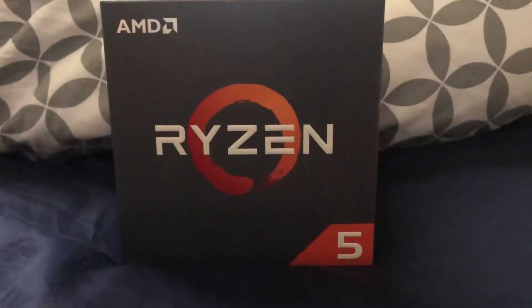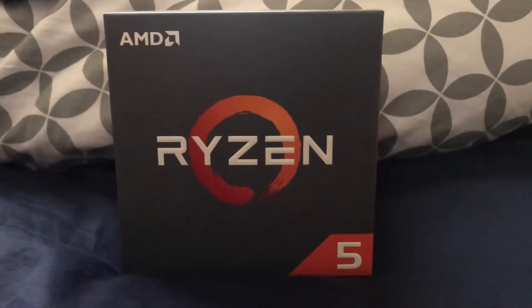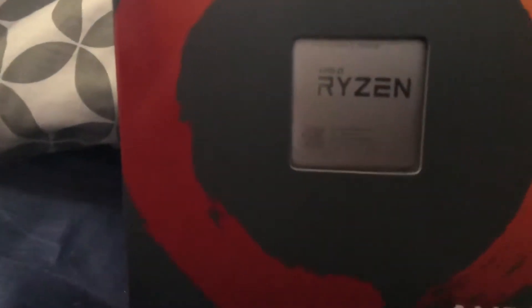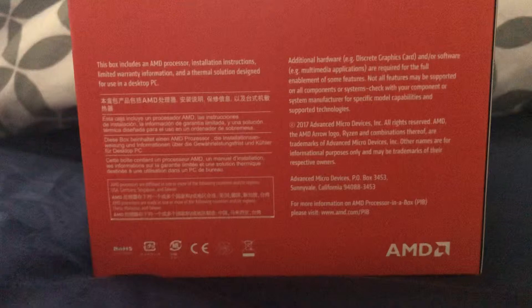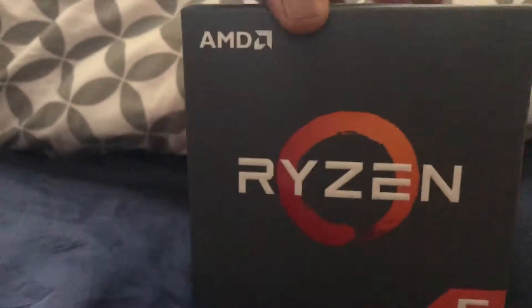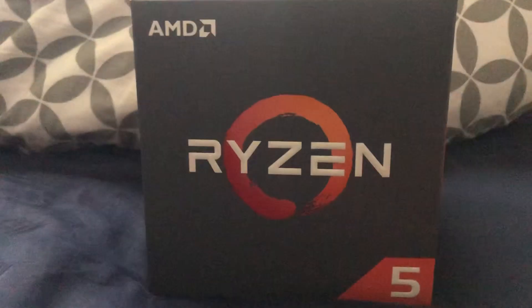Hey, what's up guys! Quick video — my CPU came in today, the AMD Ryzen 5 2600X. Pretty excited, it's getting closer and closer to that day of building. Only need, like I said in my last video, three more parts and we will be good to go. All right everybody, take care till next time, peace!